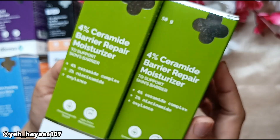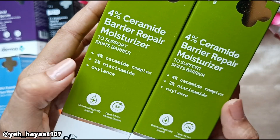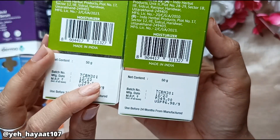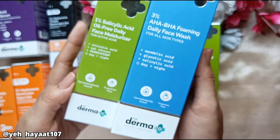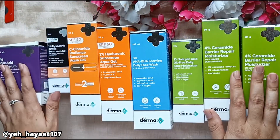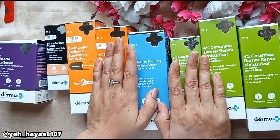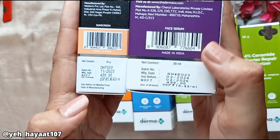Now let's look at the last product, which I ordered in two quantities. This is the 4% Ceramide Barrier Repair Moisturizer with 4% Ceramide Complex and 2% Niacinamide. They claim it provides up to 24 hours of moisturization — for 12 to 14 hours that's enough, and then you wash and reapply. Each packaging is priced at Rs. 349. I will not open the second one now — when I review it, I will show all the texture and packaging for both.